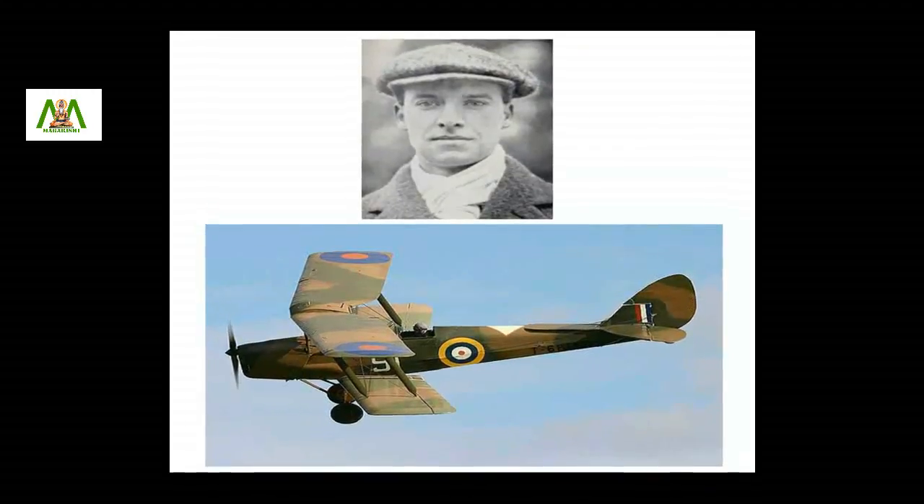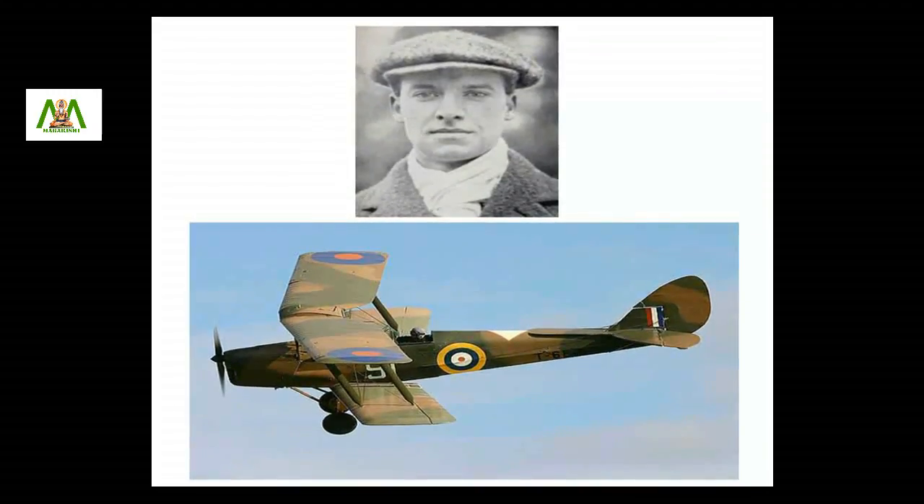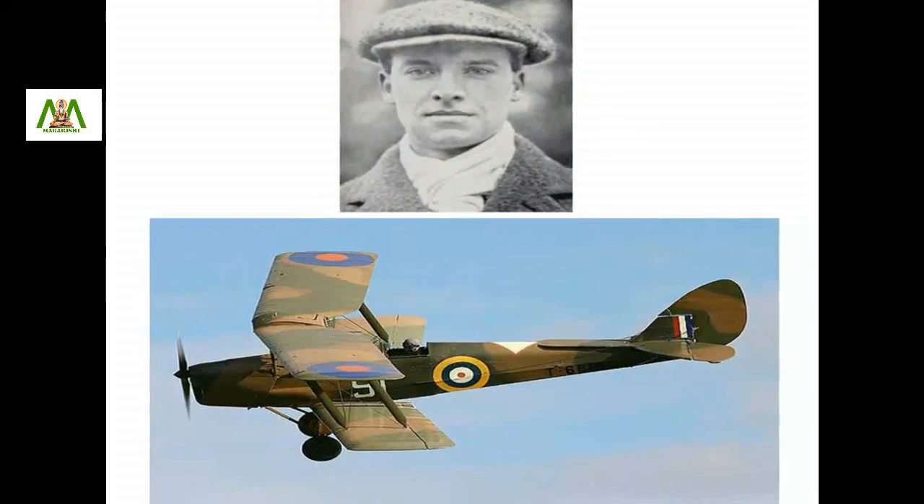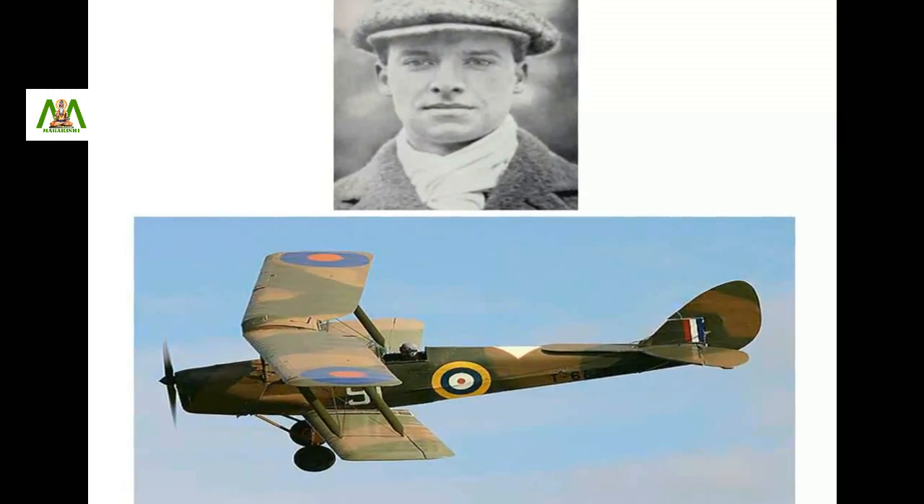In the 1920s, the British aircraft maker Geoffrey de Havilland named his two-seater light aircrafts after the Tiger Moth.